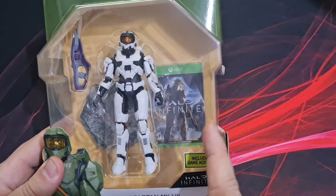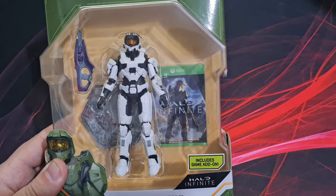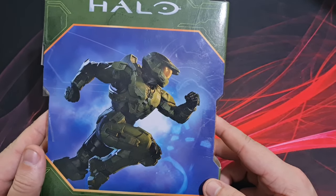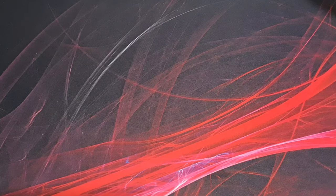You've got the carbine there, that must be the download code, and the case with the box art. Then we've got the stand in the background, and on the back we've got Master Chief running urgently towards something.